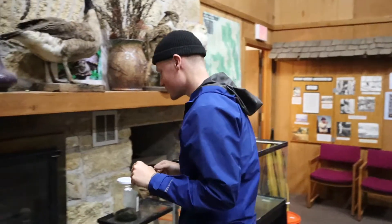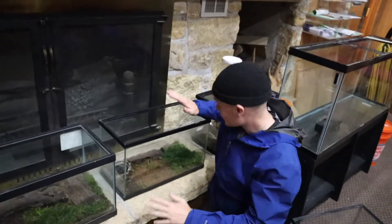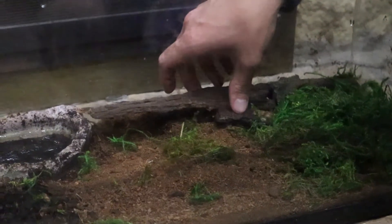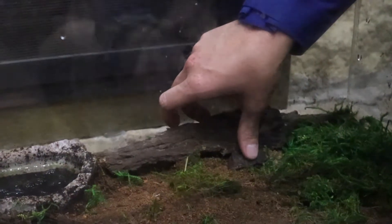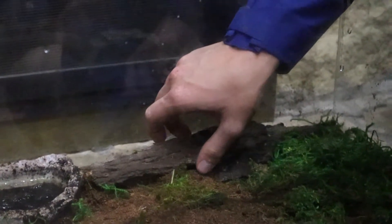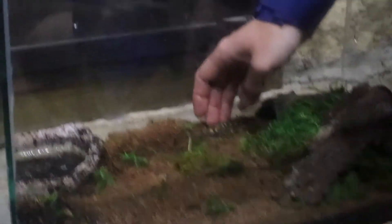Hello and welcome back to another Wildlife Wednesday. Today we have a very, very special little tiny critter right here. Get ready, because it's a neat one. Right in here I have a species of amphibian called Ambystoma maculatum, and the common name is the spotted salamander.